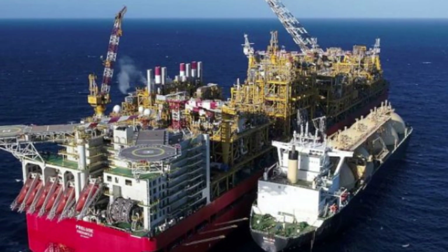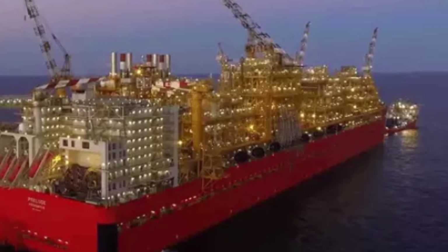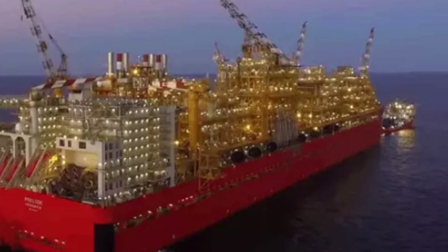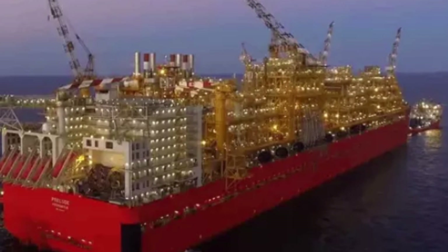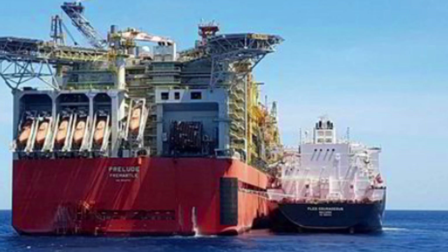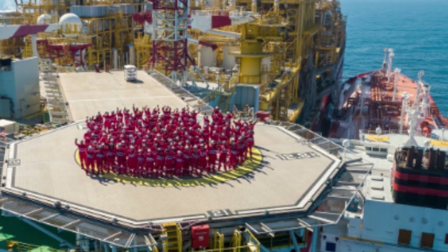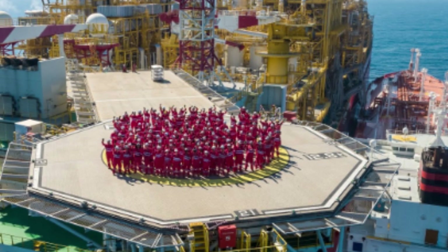Construction of the Prelude FLNG began in 2012 and took approximately six years to complete. The facility was built in six separate modules constructed in shipyards around the world, including South Korea, China, and Dubai, before being transported to the Browse Basin for final assembly. The Prelude FLNG is capable of producing 3.6 million tons of LNG, 1.3 million tons of condensate, and 400,000 tons of liquefied petroleum gas (LPG) per year, making it one of the largest FLNG facilities in the world and a significant asset to Shell's operations.